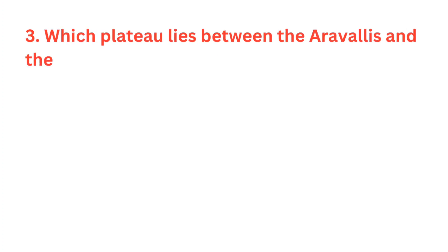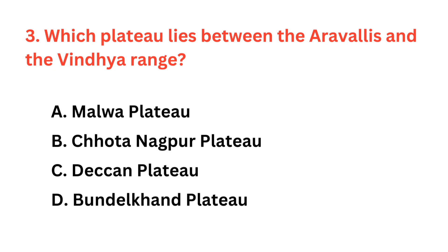Which plateau lies between the Aravallis and the Vindhya Range? The correct answer is option A: Malwa Plateau.